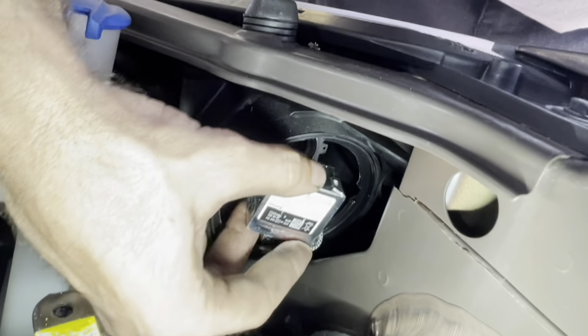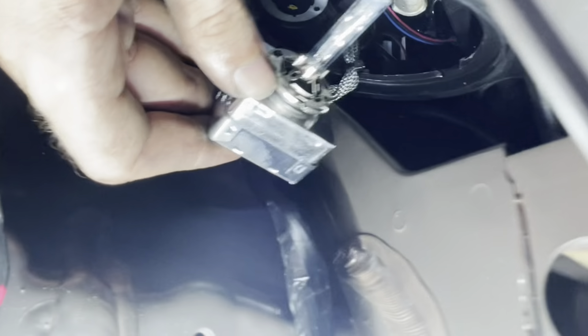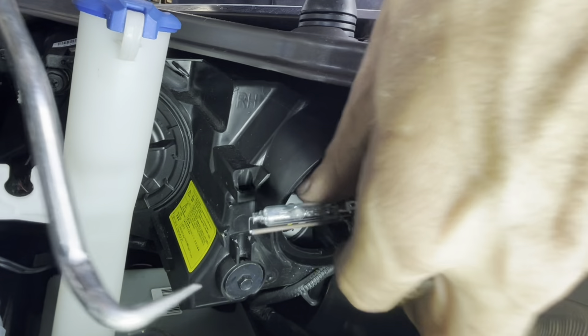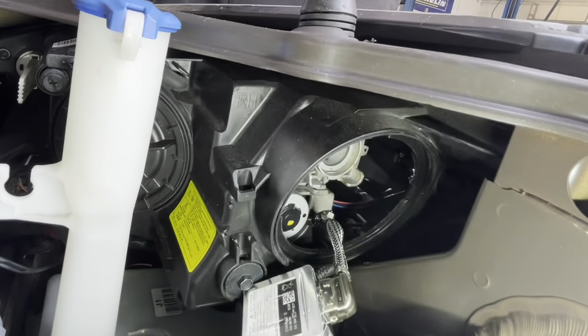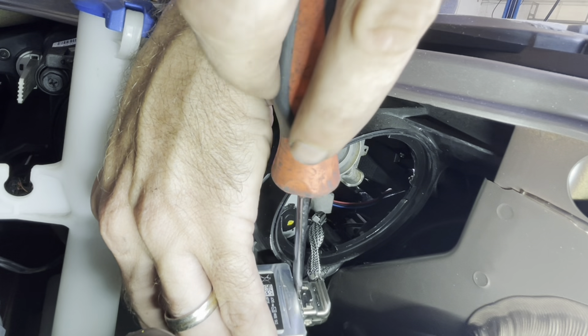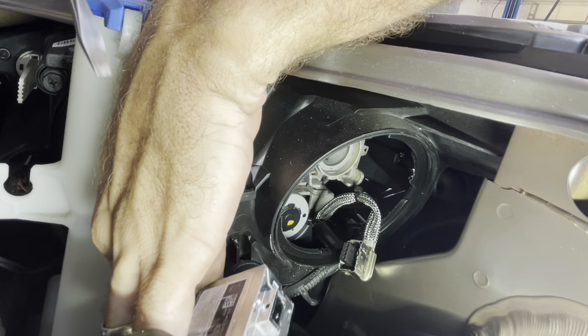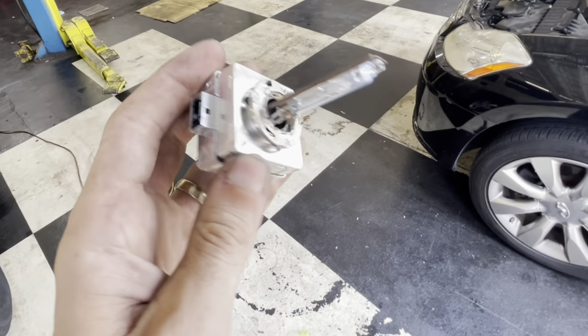That bulb's looking kind of cloudy — also not good. Let's get this guy disconnected. There is like negative workspace; I have no space to work. Who would have thought I'd need so many tools for a light bulb? Back in my day, we just unscrewed it and screwed the new one in. So here's our HID unit — high-intensity discharge. Now, we don't know if the bulb failed or if the ballast failed. However, it doesn't matter because they are one singular unit.